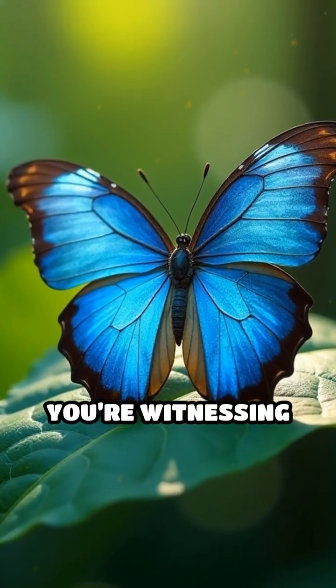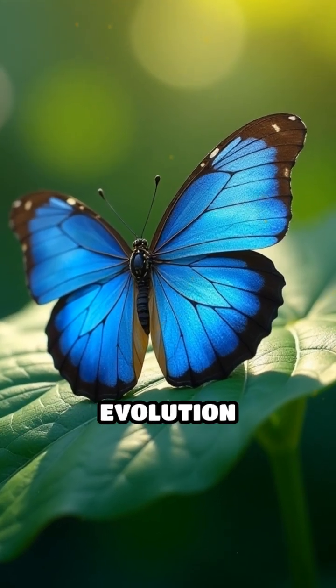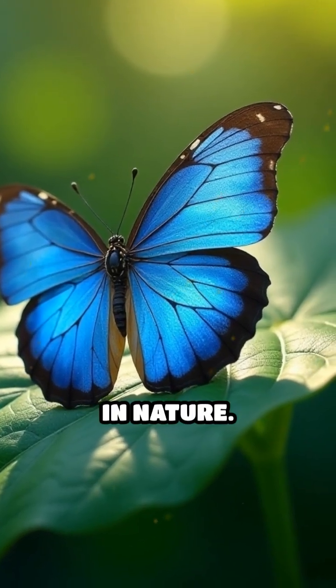The next time you catch a glimpse of a morpho, remember — you're witnessing a stunning masterpiece of physics and evolution working together in nature.